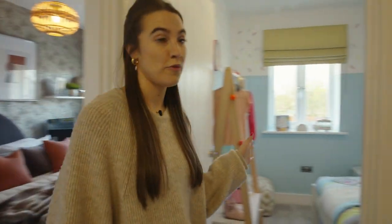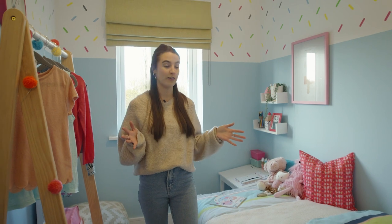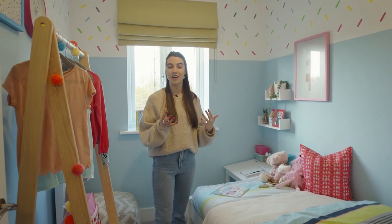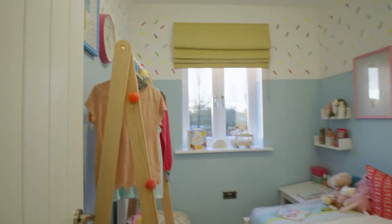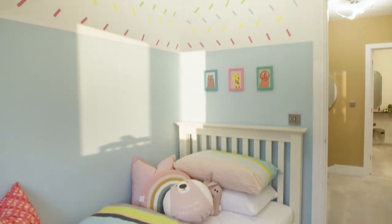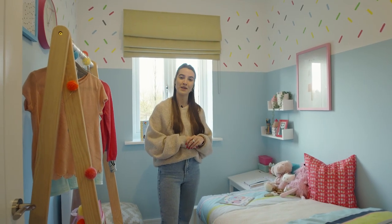Now on to the third and final bedroom. Although this is the smallest bedroom in the home, it actually feels very spacious and quite cosy in a nice way. It's been designed with a pastel colour scheme and children in mind, however it's a multi-functional space so it can be designed exactly to your preferences — whether you want to keep it as a bedroom or turn it into something completely different.